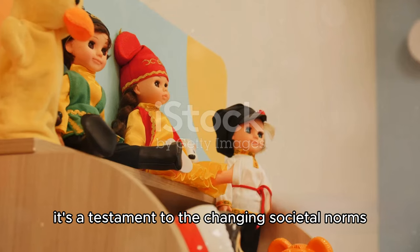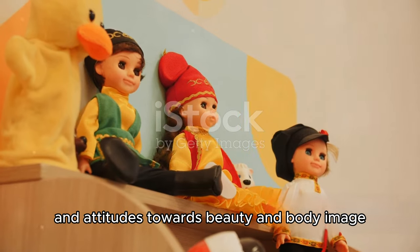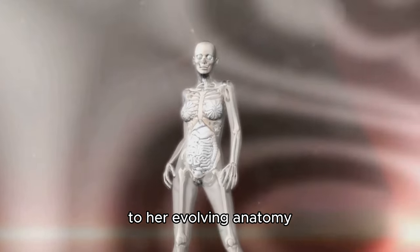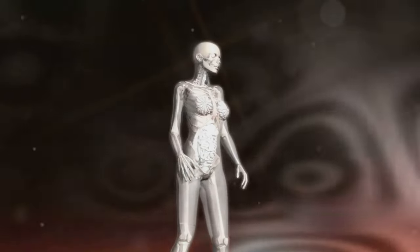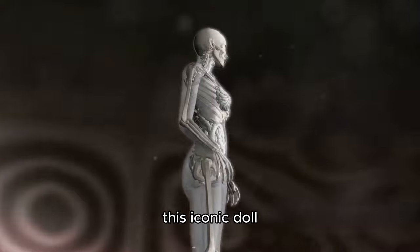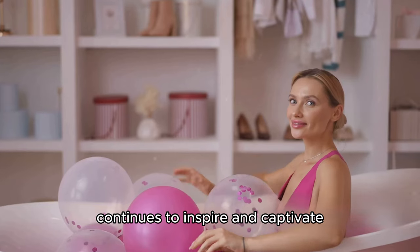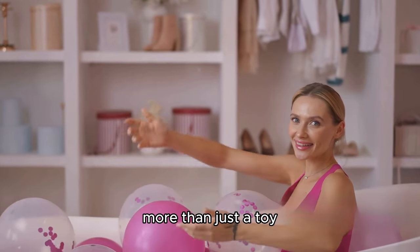It's a testament to the changing societal norms and attitudes towards beauty and body image. From her full name, Barbara Millicent Roberts, to her evolving anatomy, every aspect of Barbie tells a story. This iconic doll, with her myriad of transformations over the decades, continues to inspire and captivate, proving that she is indeed more than just a toy.